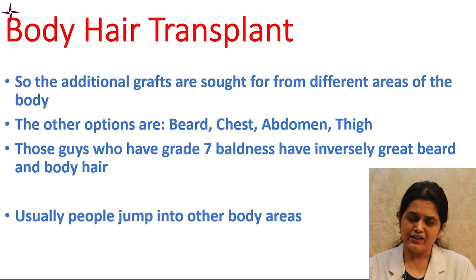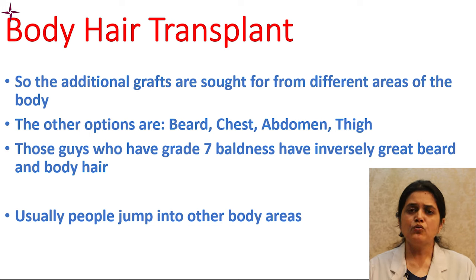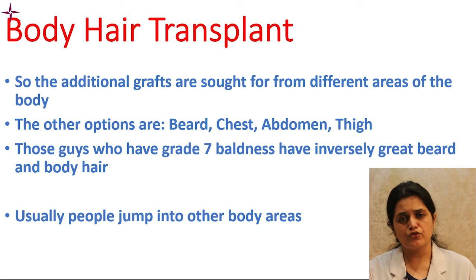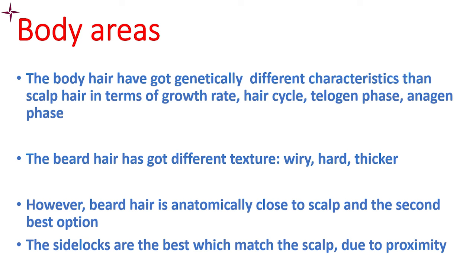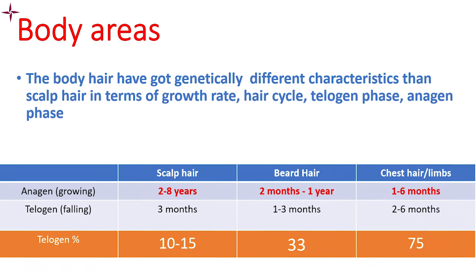For those additional grafts, we go to body hair sites like beard, chest, abdomen, and thigh. People with higher grades like grade 6 or 7 generally have very good body hair, because the baldness-causing hormones — testosterone and dihydrotestosterone — lead to very good body hair growth. However, body hair has genetically different characteristics than scalp hair in terms of growth rate, hair cycle, telogen phase, and anagen phase.